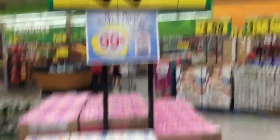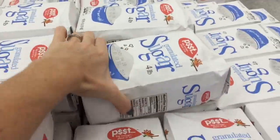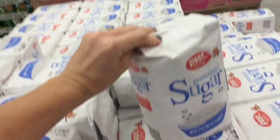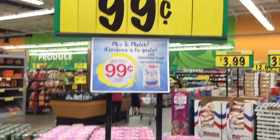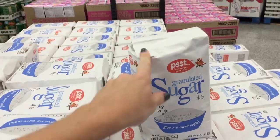This right here is a hot price on sugar. Normally I pay about $2.50 to $3 for a five-pound bag of sugar, but this is 99 cents for four pounds. You have to buy three, but I'm going to buy three and get 12 pounds of sugar for three dollars. Awesome!